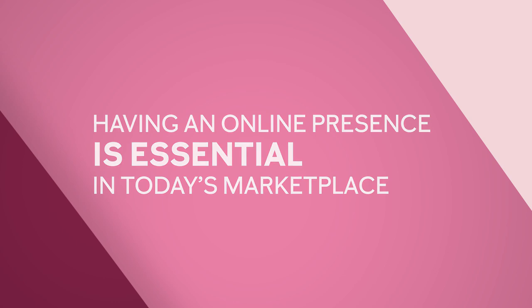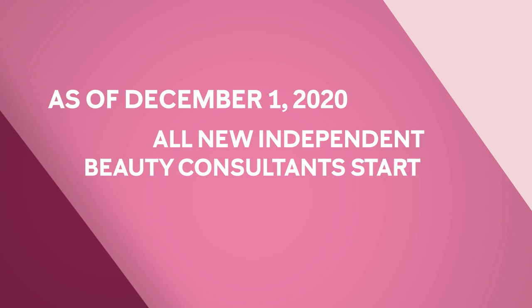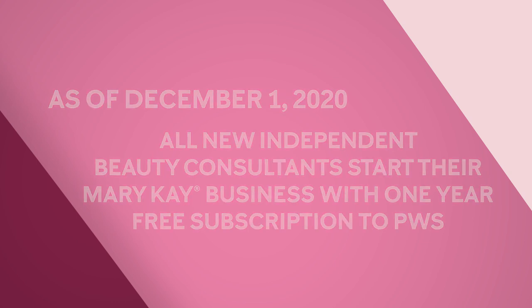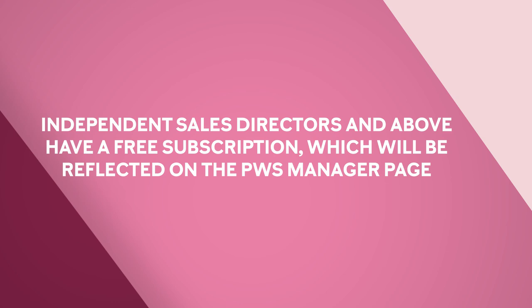Mary Kay personal website yearly subscription is $30 per year. As of December 1st, 2020, all new independent beauty consultants start their Mary Kay business with one year free subscription to PWS. Independent sales directors and above have a free subscription, which will be reflected on the PWS manager page.